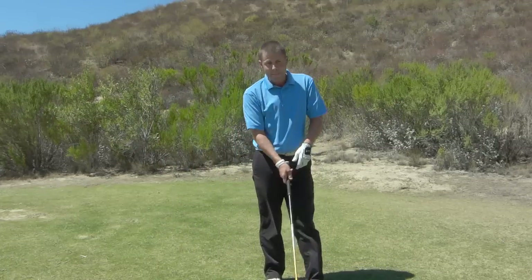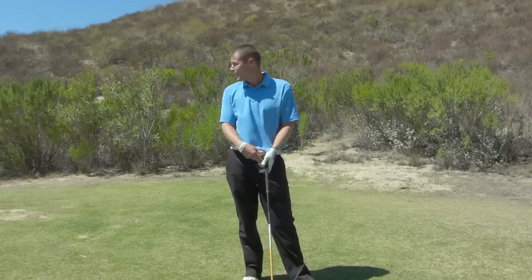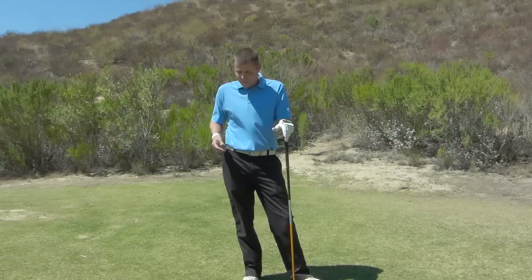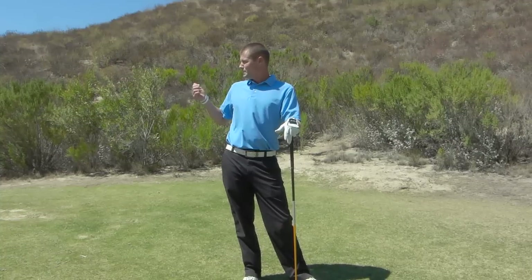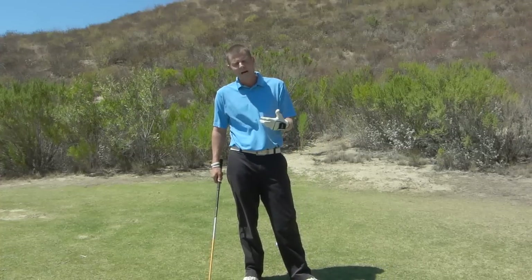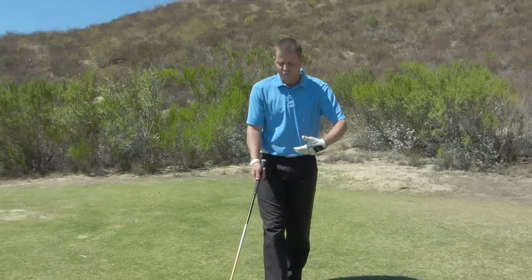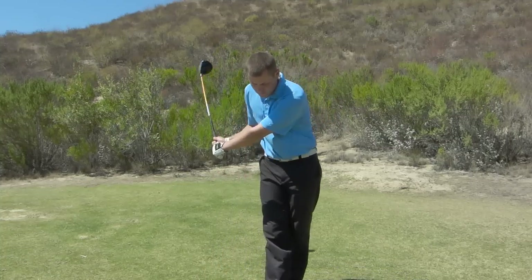The other thing that can happen is the conditions. It's 103 degrees today. I'm wearing pants because I always wear pants, but it's hot. It's a little windy. There are these other factors that have to be accounted for before I hit this shot, so that I'm in a clear state of mind to perform at my highest level.